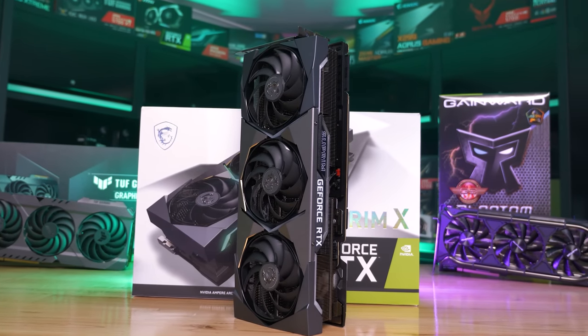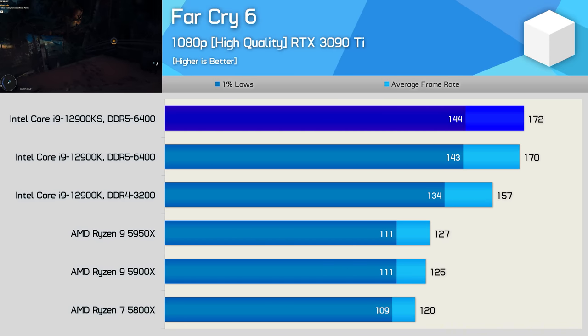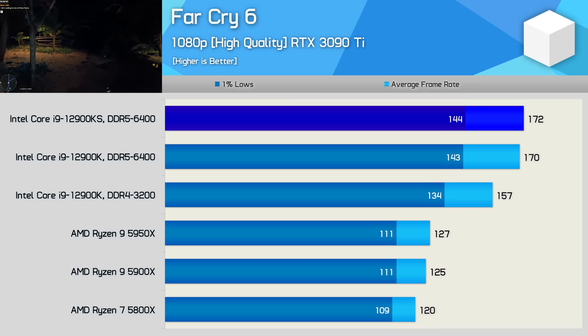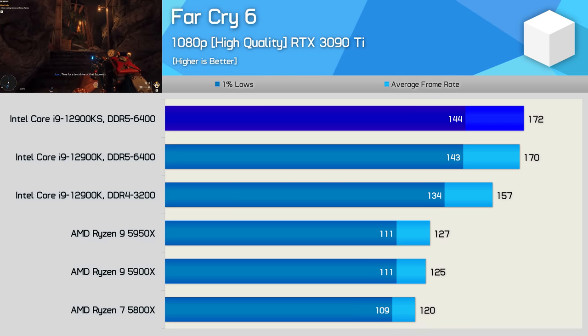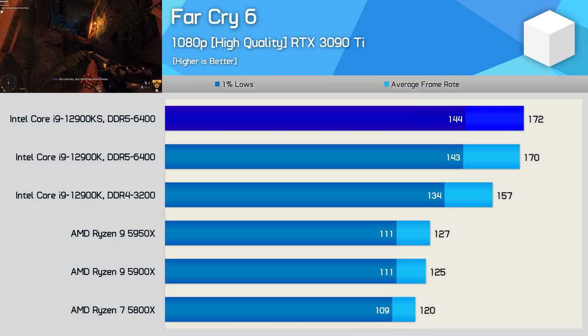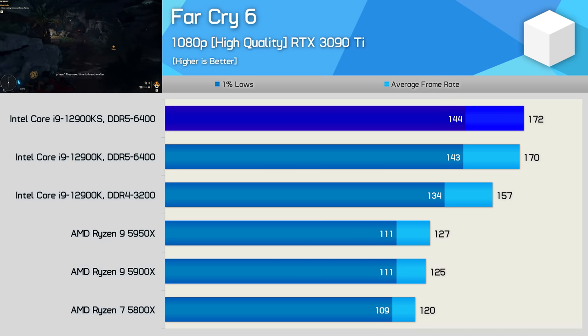Time for the gaming benchmarks, again using the GeForce RTX 3090 Ti. Starting with Far Cry 6, which is a lightly threaded game that only leans heavily on the primary thread, we see that the increased IPC of Alder Lake is of great benefit here. Using the same DDR4-3200 memory, the 12900K is 24% faster than the 5950X. Then with DDR5-6400, the 12900K enjoyed a mild 8% performance bump, and the 12900KS was just 1% faster again. So the increased clock frequency of the 12900KS doesn't amount to much here, but paired with DDR5-6400 the 12900K was 35% faster than the 5950X.